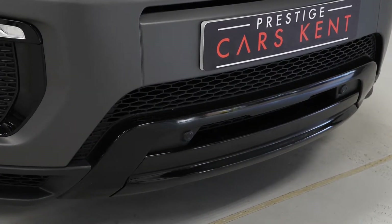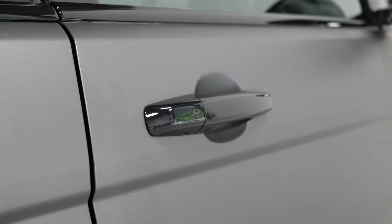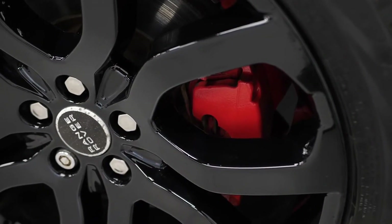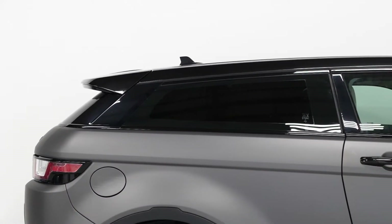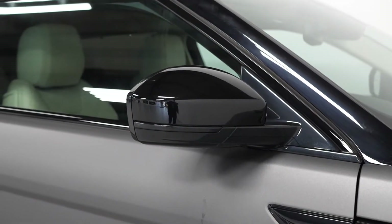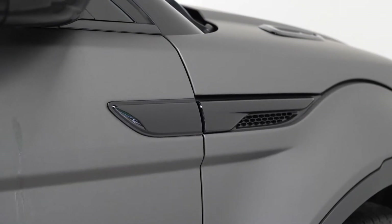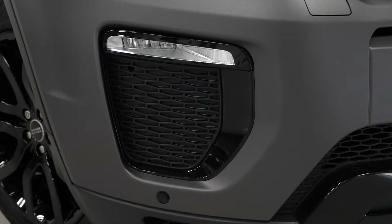Starting with the exterior, the car was originally painted in the optional Santorini metallic black paintwork. It has now however been wrapped in matte grey. It's also had the brake calipers painted in red. You've got privacy glass as another optional feature from the factory, along with the black design package that gets you some of the exterior trim in gloss black, the fog lights at the front, and the rear tail lights darkened.